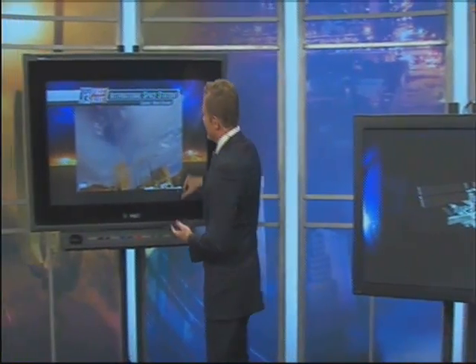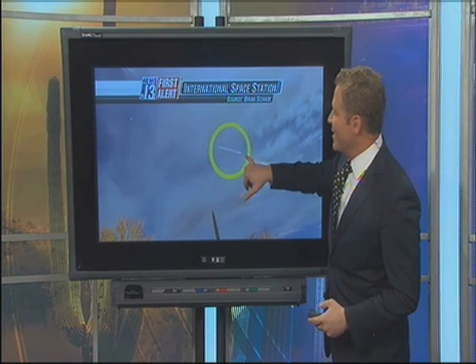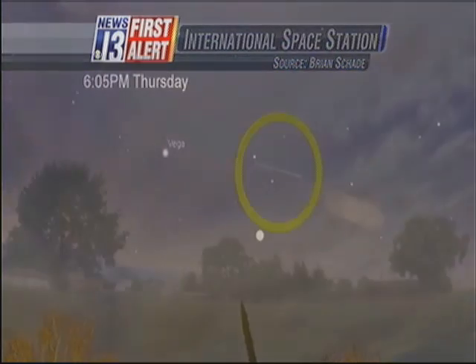Here's what it looks like in the sky. This is an exposure that someone took, kind of leaving the lens open, if you will. And you can see that it makes a streak, so you're seeing just about how big this thing is. It kind of looks like a star in the sky, but it moves at a very good clip and a very steady clip.